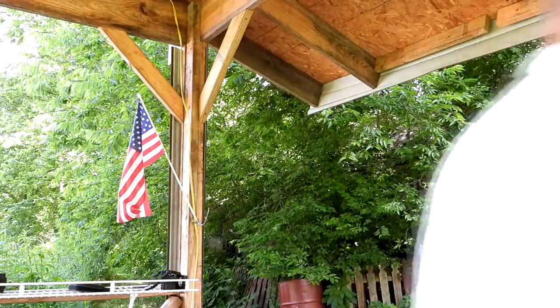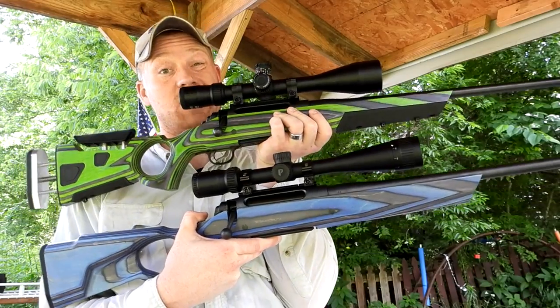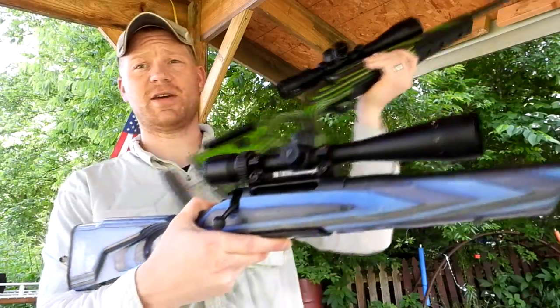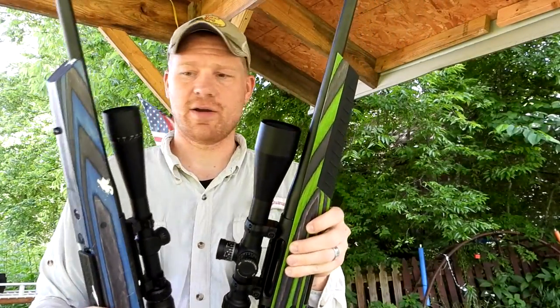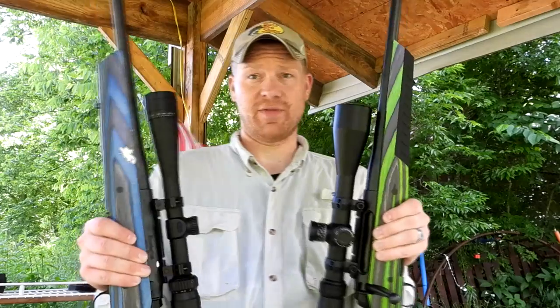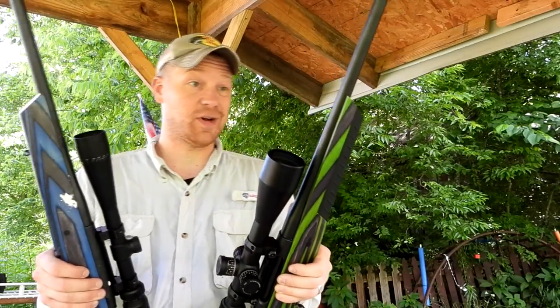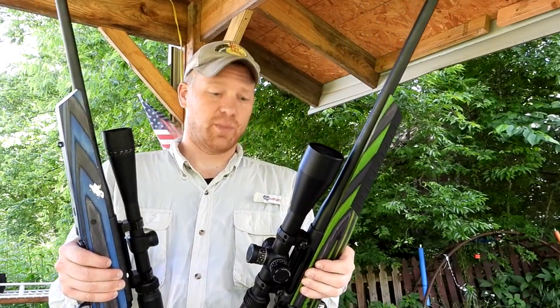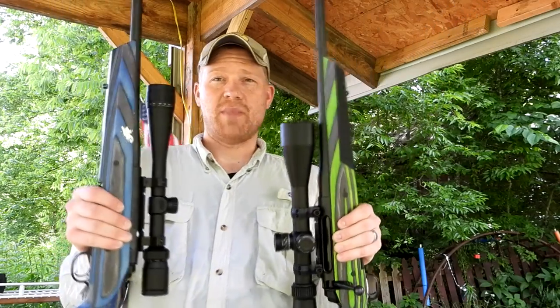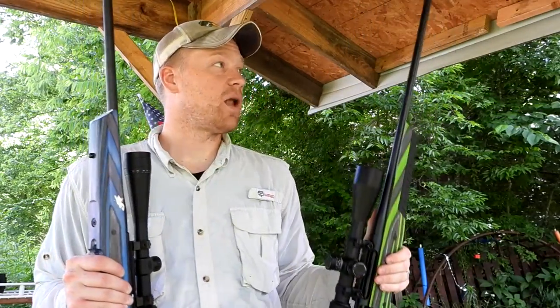Let me show you the rifles real quick — these are matching rifles, same model. These are both Remington 770s, so in these calibers probably about the cheapest one you can find. These are very inexpensive rifles, but we do not have the factory stocks on here — these are actually Boyd's stocks, B-O-Y-D-S, which I actually really like. We've got some pretty nice Nikons on top. Stay tuned for future videos — we're going to be stretching these things out, shooting them pretty far distances, maybe even a thousand yards.